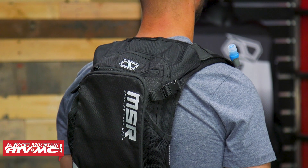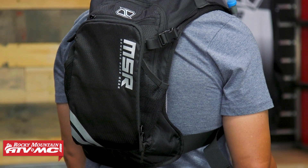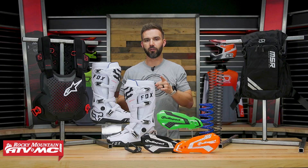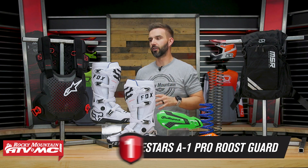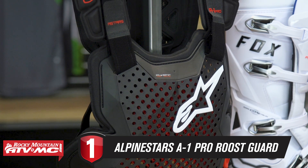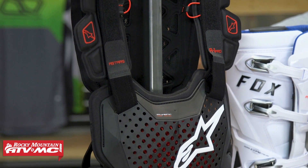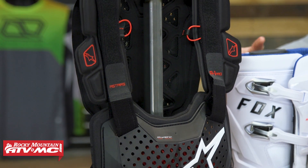Remember, we have product spotlights on all the products up here, so if you want to learn more in full detail go give those a watch. So without further ado, first up is the Alpinestars A1 Pro chest protector. This is brand new, and if you're shopping for a good low-profile option, this is one of the best out there.